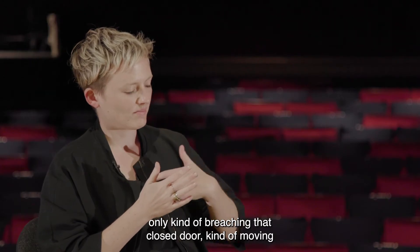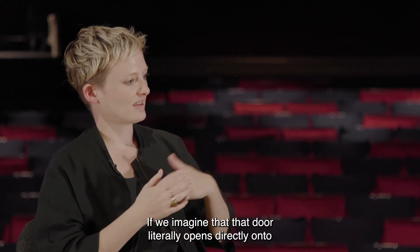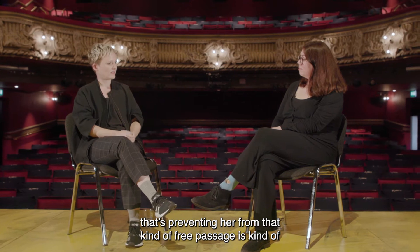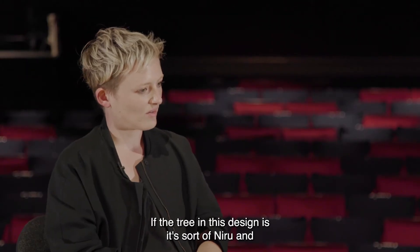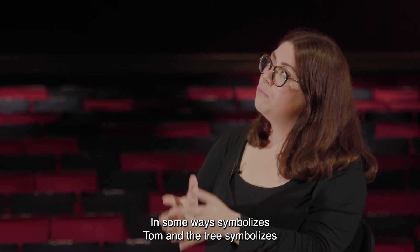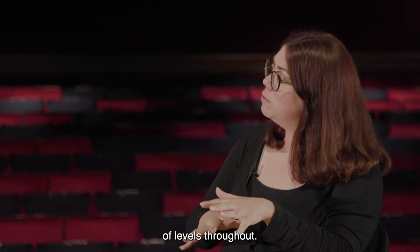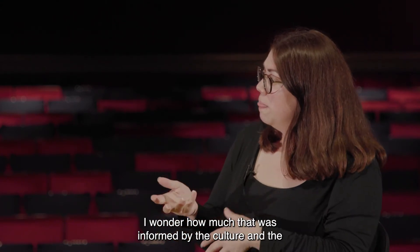It means that when Neeru leaves at the end, she's not only breaching that closed door and moving through that portal — she's also presenting herself to the world, imagining that door opening directly onto the street outside. There's this really ornate but heavy obstacle of the door preventing her free passage — it's like Tom, I guess. If the tree in this design is Neeru in their marriage, then the door is symbolic of Tom standing in front of her, not permitting her to pass.